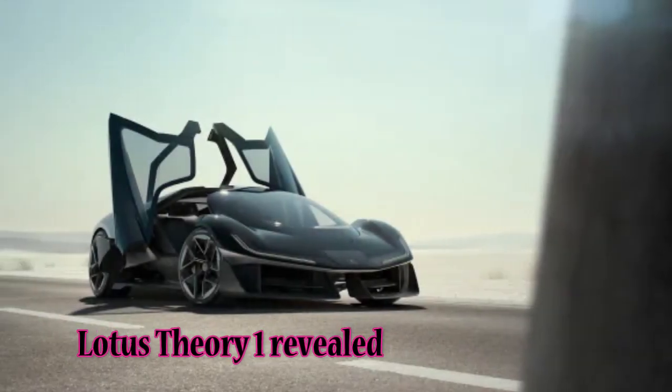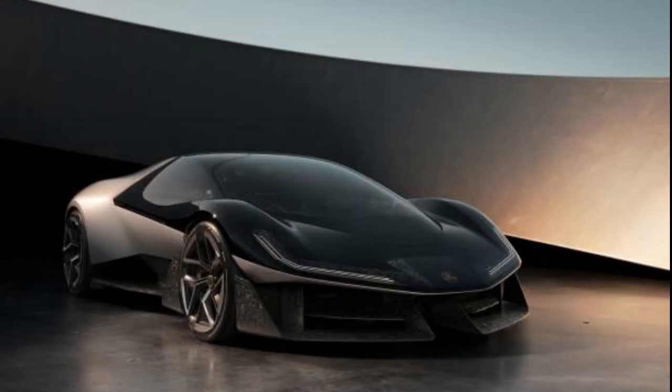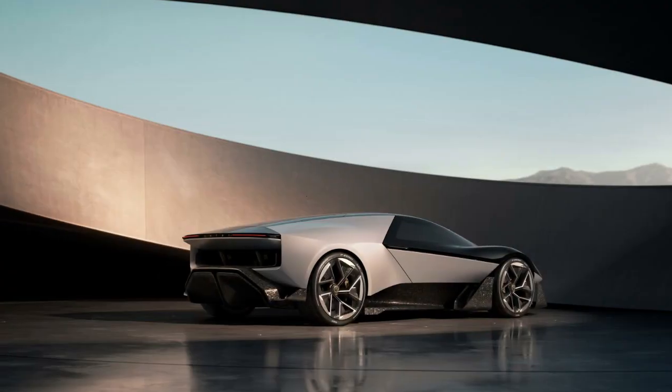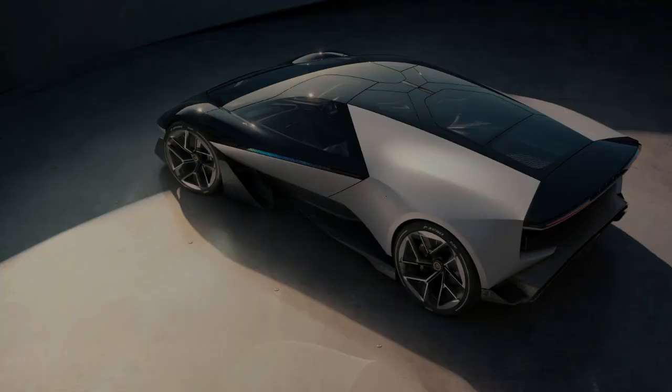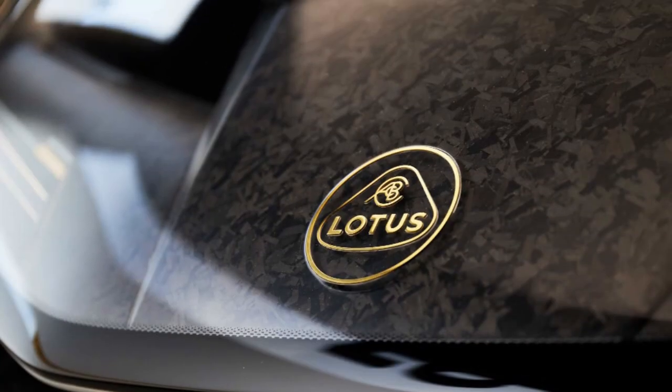Lotus Theory 1 revealed — a 986 HP high-performance EV concept inspired by F1. Lotus revisits its racing roots with a stunning Theory 1 concept, igniting imagination for the future of electric sports cars and the Lotus brand.